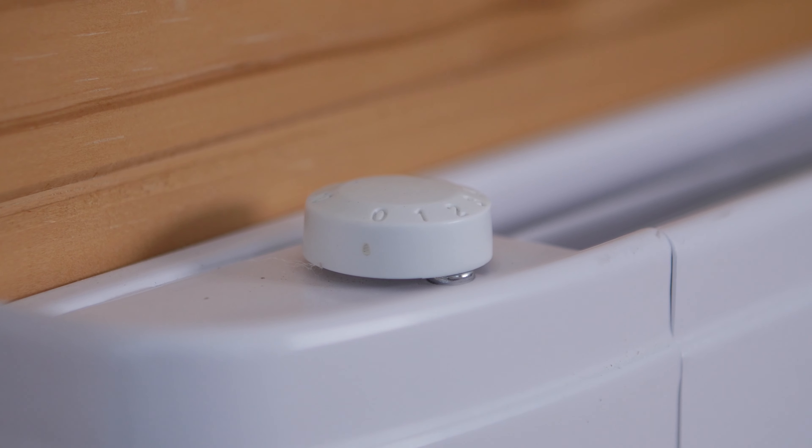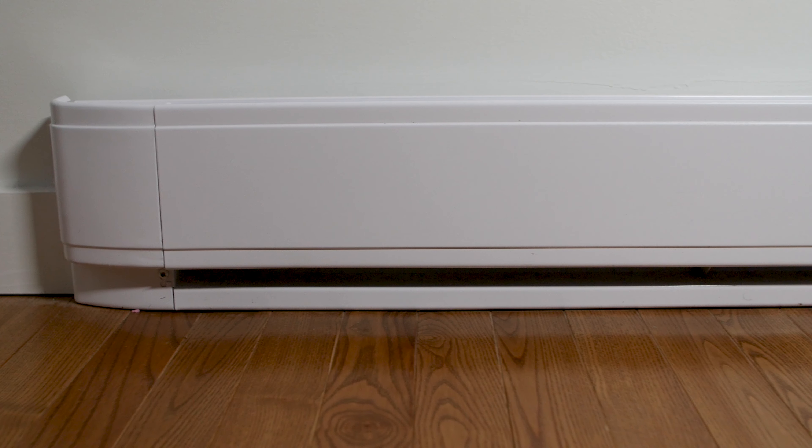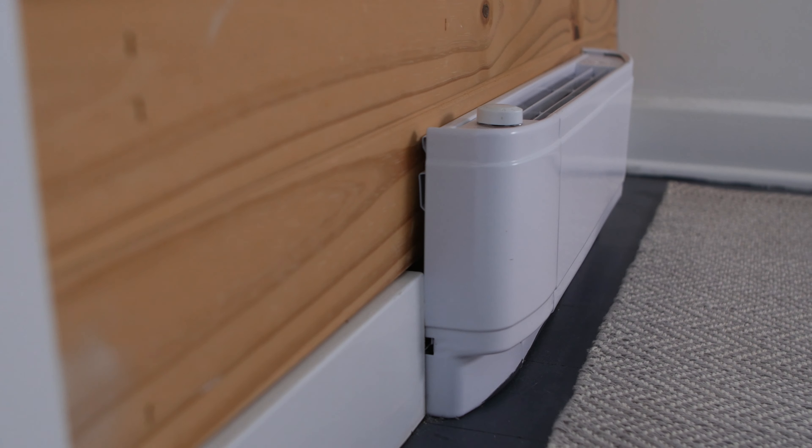Baseboard heaters — you see them everywhere, so they must be great, right? Well, the truth is not all baseboard heaters are the same, and to be honest, even though they might be great at drying wet hats and mittens, this heating source leaves a lot to be desired. In this video we're diving into the real pros and cons of baseboard heaters. We'll talk about the true financial cost and how they might affect your health and the planet. Baseboard heaters do have a place in some homes though, and we'll talk about that towards the end.